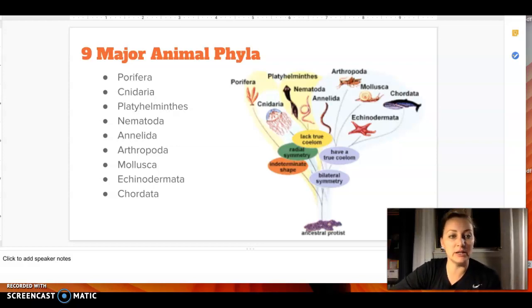Just to pronounce these — we're going to look at them in detail on the next pages. Starting off we have Porifera, then Cnidaria, then Platyhelminthes, Nematoda, Annelida, Arthropoda, Mollusca, Echinodermata, and Chordata, which will be where we are with things that have a backbone. So all of the first eight are going to be what we talk about today.